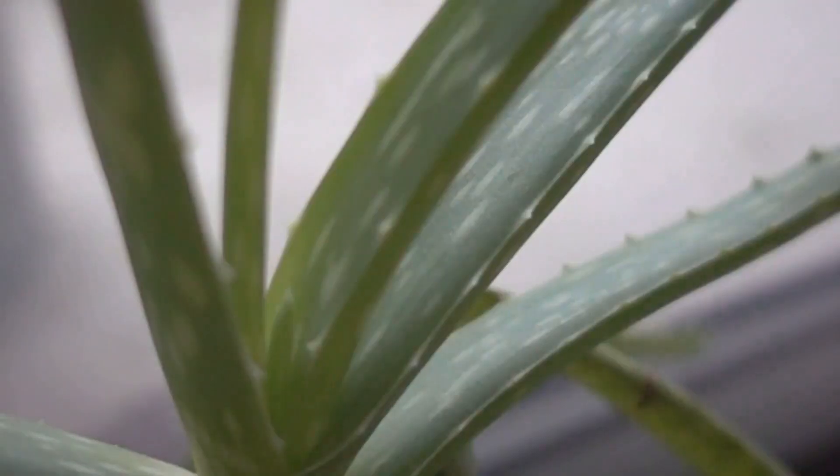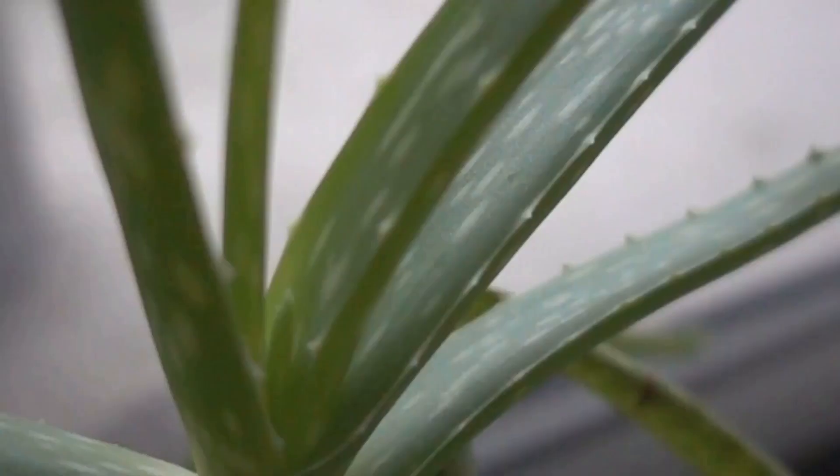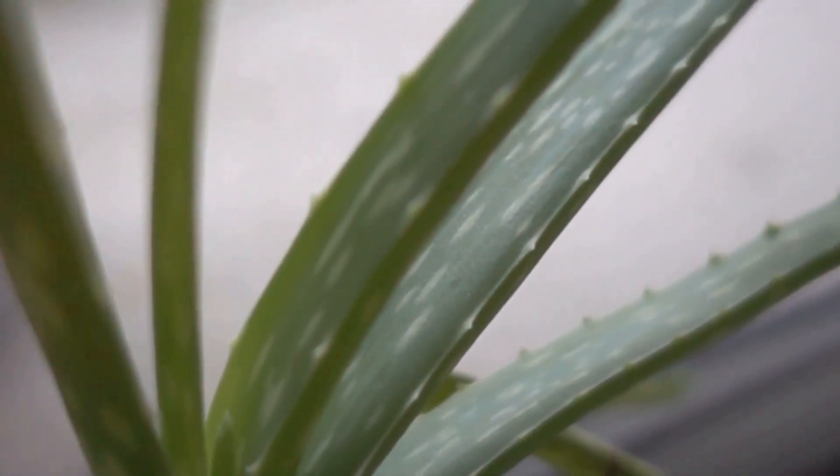Next up, the aloe vera. This plant isn't just a pretty face — it's packed with a soothing gel that's been used for centuries to heal minor skin irritations. Like the agave, the aloe vera is a master of water conservation. It stores water in its fleshy leaves, enabling it to survive in well-draining soil and dry conditions. So if you're looking for plants that require minimal care and water, agave and aloe vera are perfect candidates.